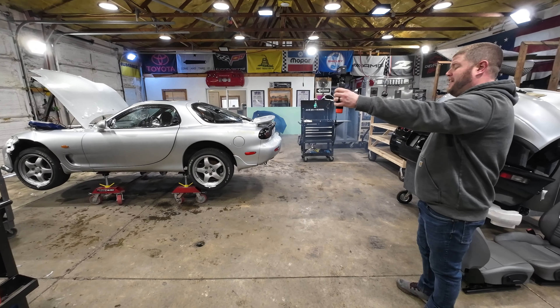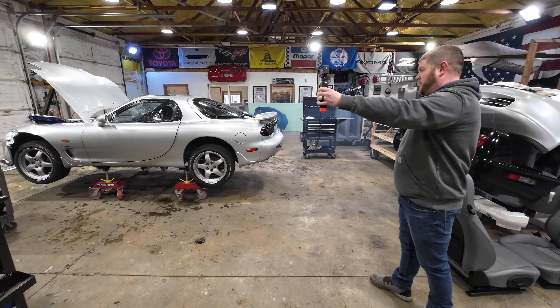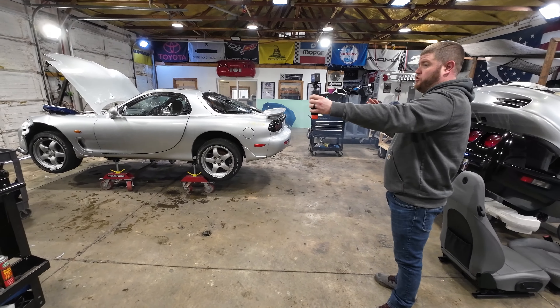Welcome to the J&J Auto Wrecking YouTube channel. Today we're parting out a sad one. This is a 1996 Mazda RX-7 twin-turbo right-hand drive, but it's an automatic. This is the test video of PTMA044.